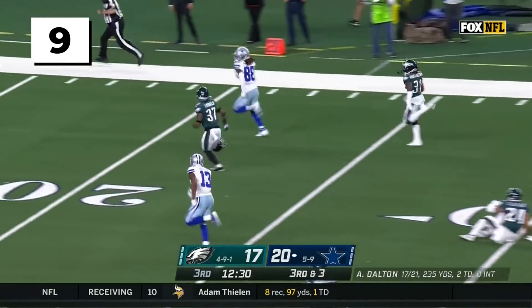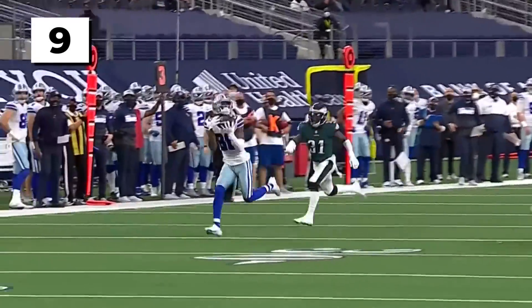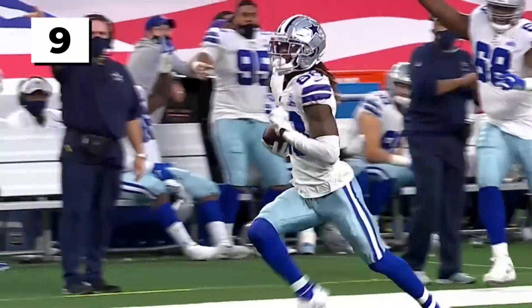And he finds his man — CeeDee Lamb! For a Cowboys touchdown, 52 yards from Dolph to Lamb!